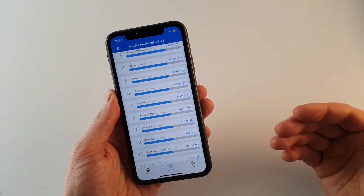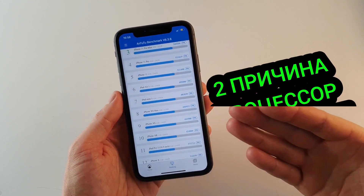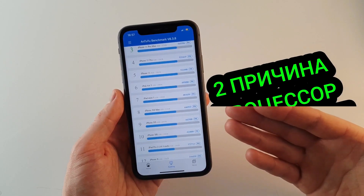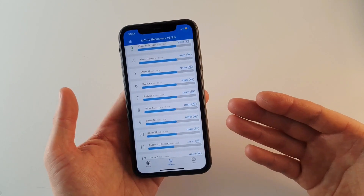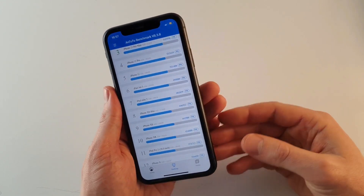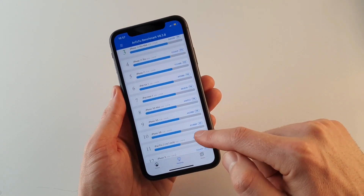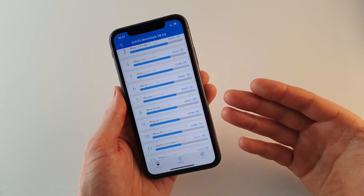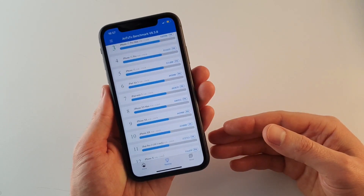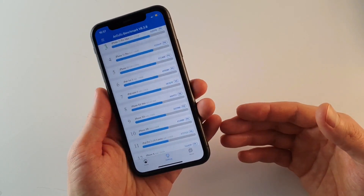Вторая причина, почему стоит купить именно iPhone 11 вместо iPhone XR — здесь процессор более мощный. Установлен Apple A13 Bionic с более высокой тактовой частотой, хотя техпроцесс тот же — 7 нанометров. По энергоэффективности они одинаковые, но по производительности A13 выдаёт в Antutu 520 тысяч баллов, тогда как iPhone XR — лишь 420 тысяч. Примерно на 20–25% мощнее, соответственно, по обновлениям он будет актуальнее как минимум на один, а может быть и на два года.